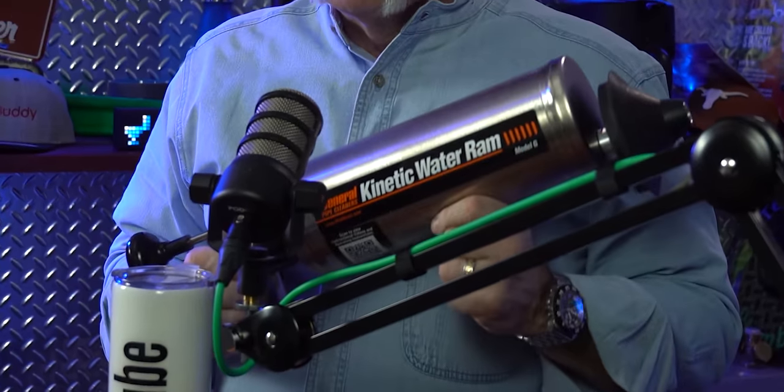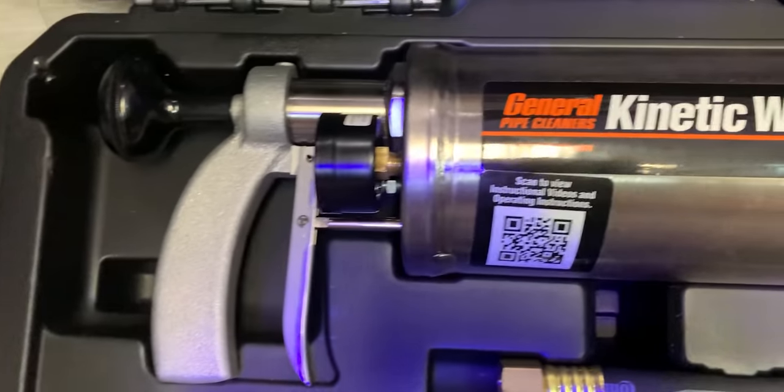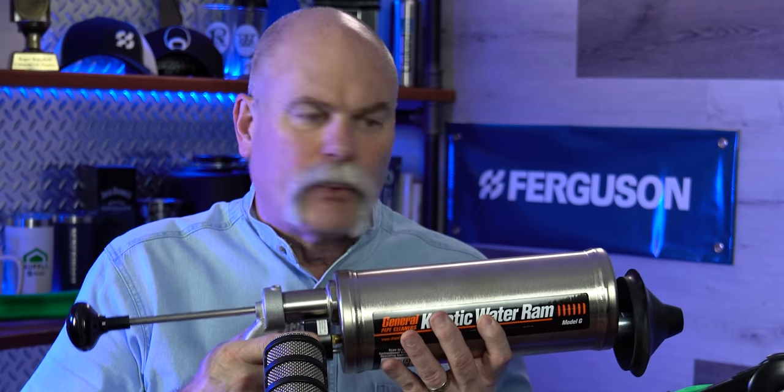It comes with different cones that you might use in different situations. Look at your drain and go through their tool selection guide to see what you'll need — you want a rubber seal that will actually seal off the drain. To get started, you've got a Schrader valve here; make sure everything's tied in. This is your handle to release the air pressure built up inside the cylinder. What you do is pump it up to 10 pounds — it takes about 10 pumps to get there. You've got a gauge right here that'll show you exactly where you're at. Then as you squeeze the trigger, you release 10 pounds of pressure.